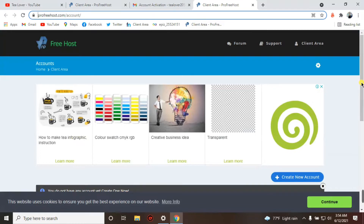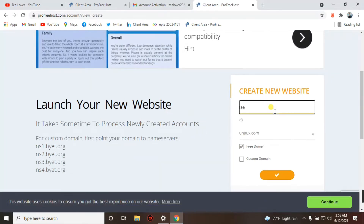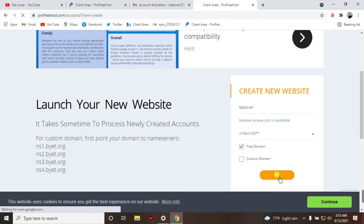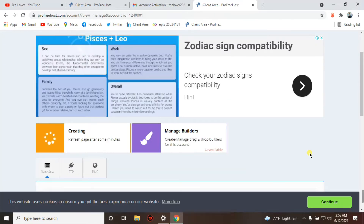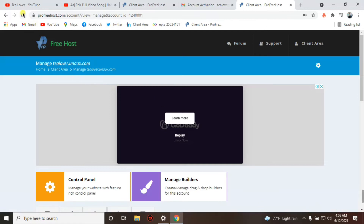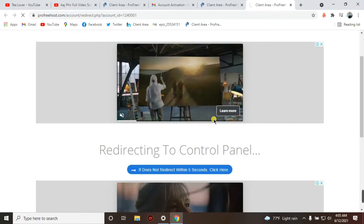To use free hosting and a free domain, we need to create an account. Click on the account option and type your website name — I'll use 'tlover'. There are two domain extensions available: unaux.com and ezyro.com. I'll choose unaux.com, so my domain will be tlover.unaux.com. Click continue. Now in the dashboard, the account is being created. I waited about five minutes and my account was successfully activated. Reload the page to see your control panel, then click on 'Control Panel'.